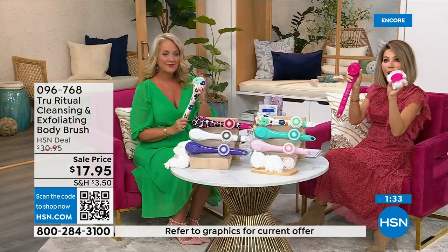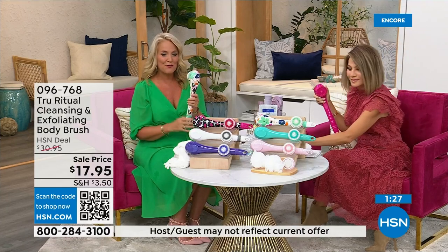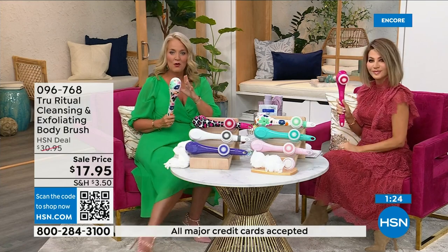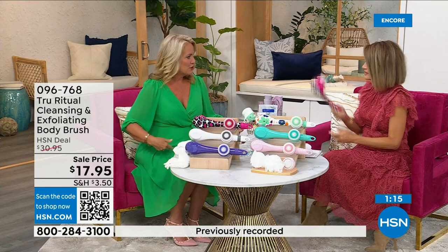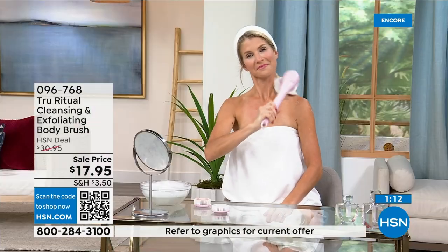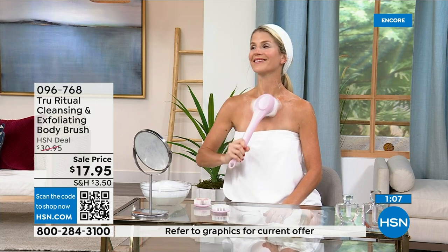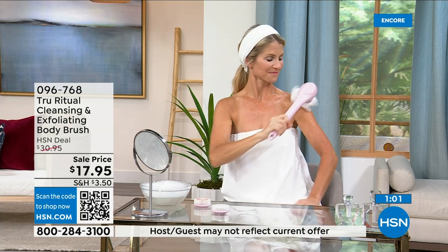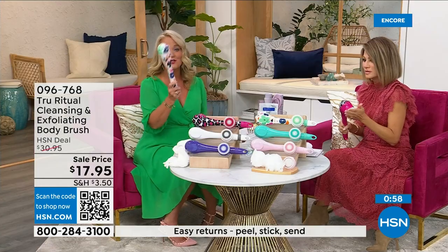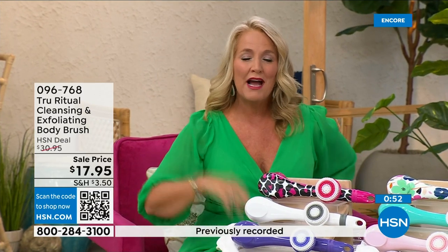It takes three double-A batteries and is water resistant, so you can use it comfortably in the shower. You can reach all the way down to your foot and to the middle of your back. I realized the back of my legs and the small of my back are areas I never used to properly wash — hard-to-reach spots. When I had frozen shoulder I couldn't move my arm into those positions; I would have given anything for this.